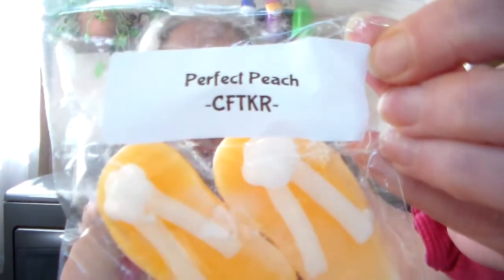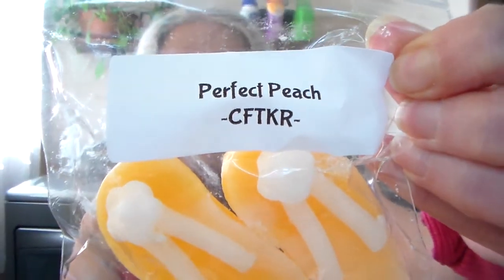It's crazy, but wow — she doesn't have to do that, it's so sweet. The first one is Perfect Peach, and it's got cute little flip-flops on it. This is a good peach. This one is like a fresh, juicy peach, like you've just bitten into one.